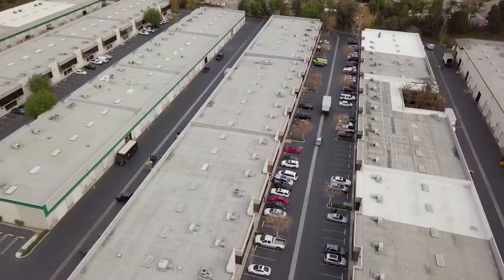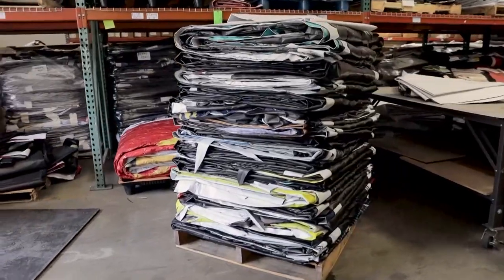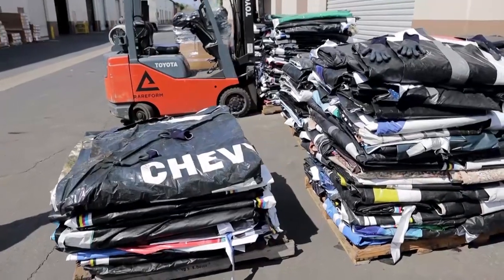How do they get from on the road to your warehouse? When the billboard comes down after being up for about three months, they store it in a warehouse, and then we send a truck in and pick up pallets worth of material.